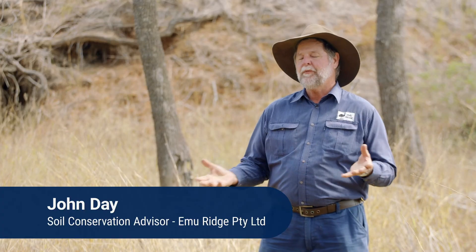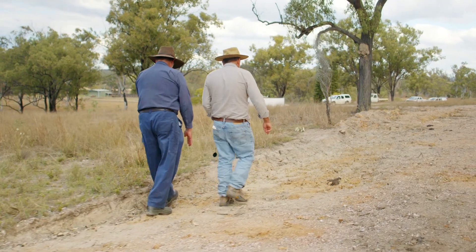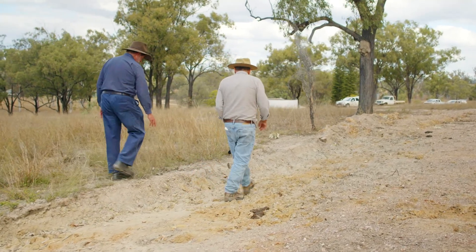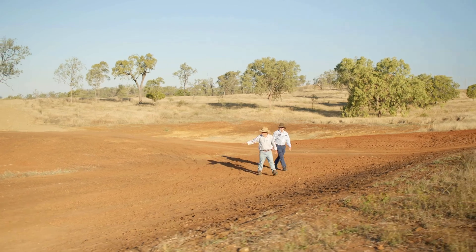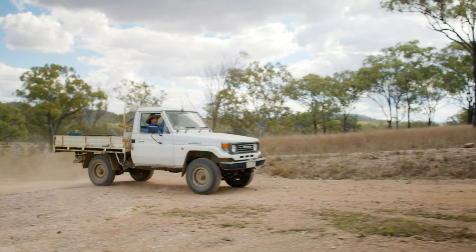If you happen to be lucky enough to buy a property or inherit a property, you have the opportunity to start to plan your infrastructure to reduce erosion. You always have a lot of stuff that's already in place and you have to deal with that, but if you're putting in new infrastructure, it's good to think about erosion control right from the beginning.